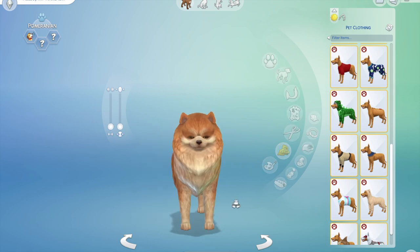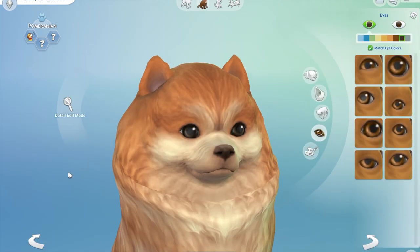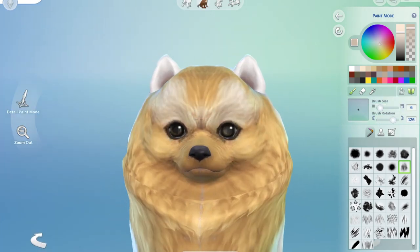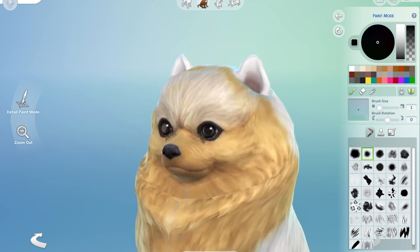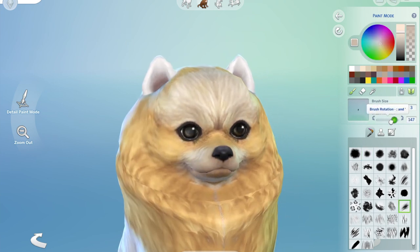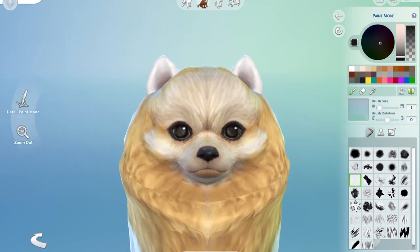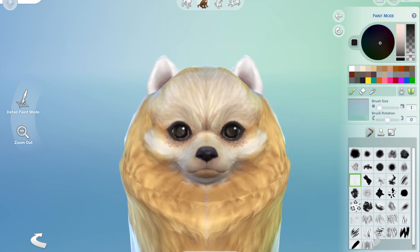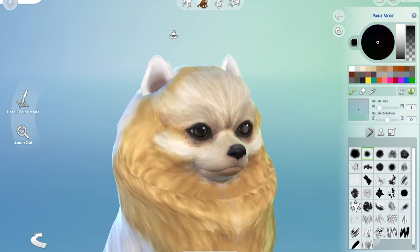So this is the Pomeranian that they had in CAS and I set about modeling it. I went with a long coat, but you'll see that I decide against that in a moment and started to paint. When I'm painting or modeling them, I spend an awful lot of time on their face and their eyes, because I think it's the eyes that really make the animal look realistic.